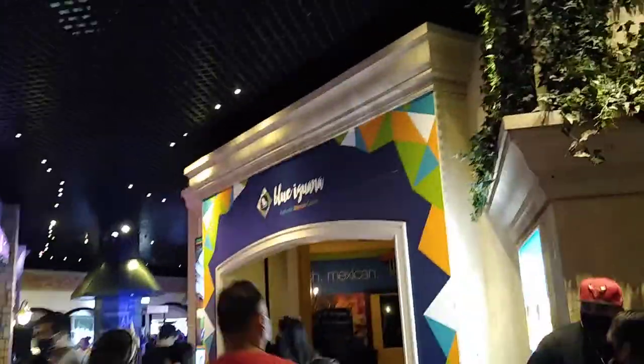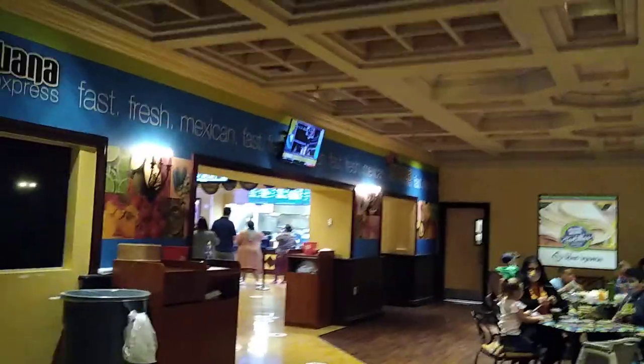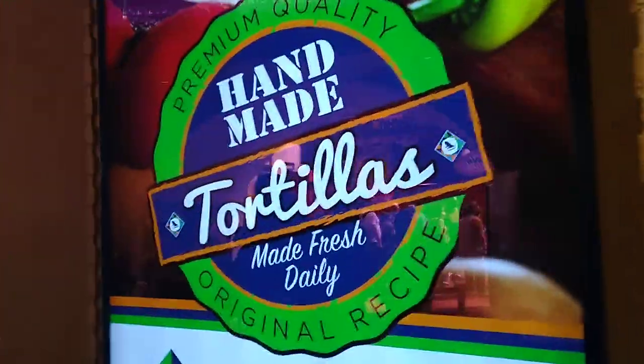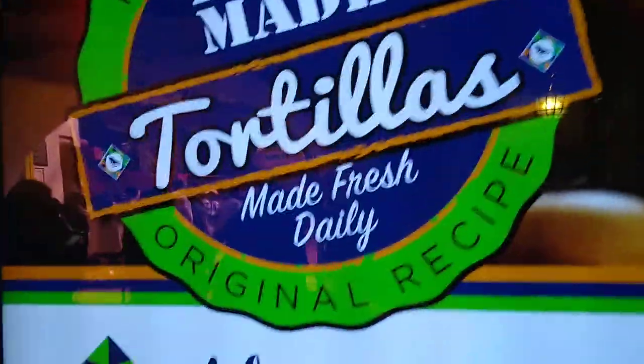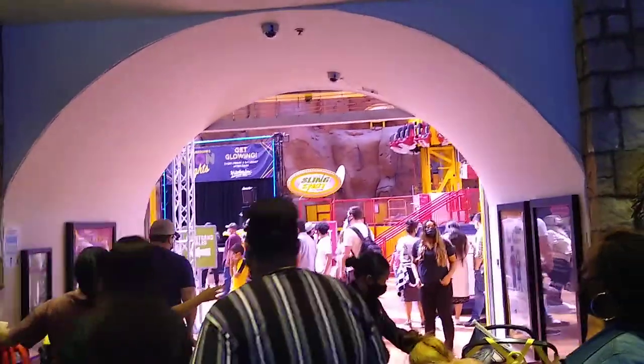We've got Mexican food — the Blue Iguana Mexican Cuisine. The reviews I've read of this restaurant are very, very good, so maybe we'll try this out one time. It looks very good and smells very good too.